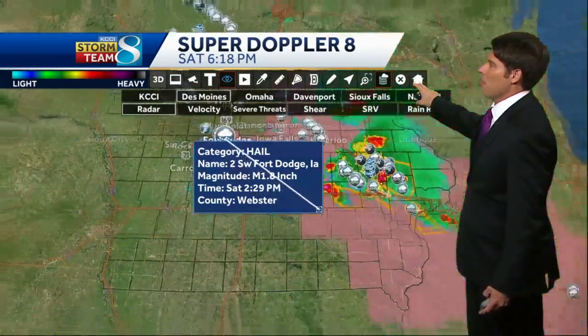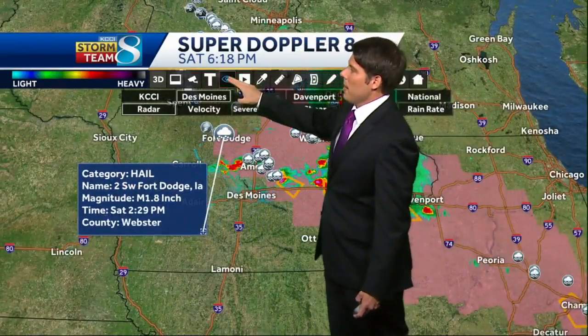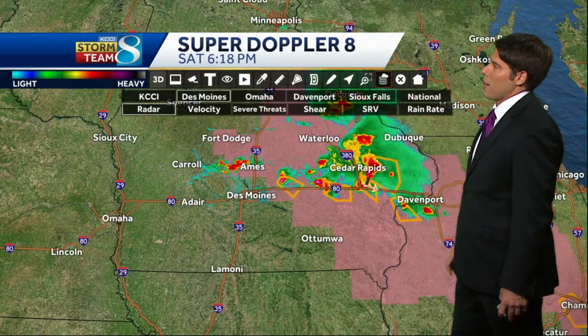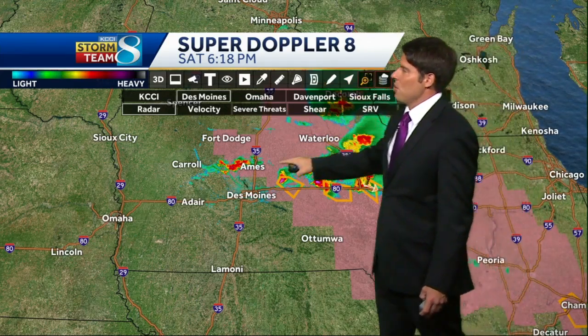We'll zoom back out here and drag this across. You can see even stronger storms off to the east — actually had a tornado-warned storm out near Cedar Rapids. And still some showers and thunderstorms moving through Ames too.